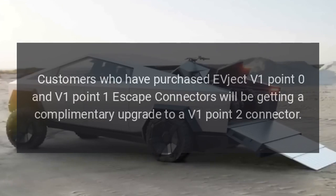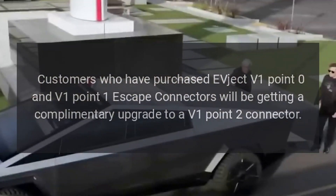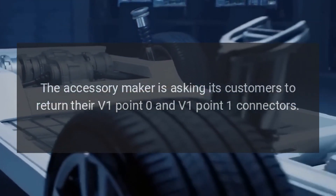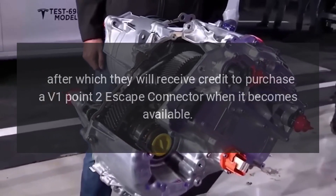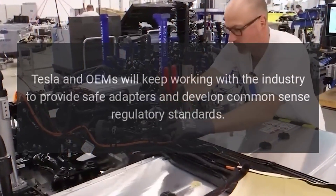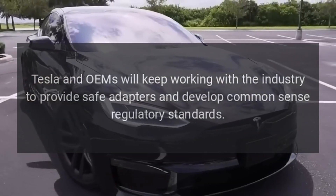Customers who have purchased EVject V1.0 and V1.1 escape connectors will be getting a complementary upgrade to a V1.2 connector. The accessory maker is asking its customers to return their V1.0 and V1.1 connectors, after which they will receive credit to purchase a V1.2 escape connector when it becomes available.